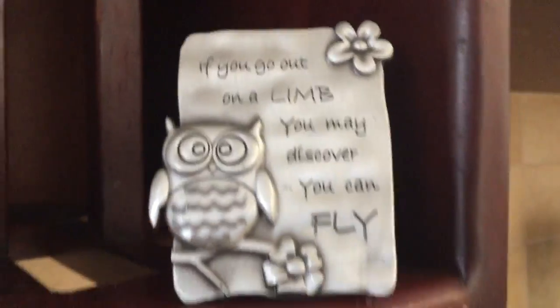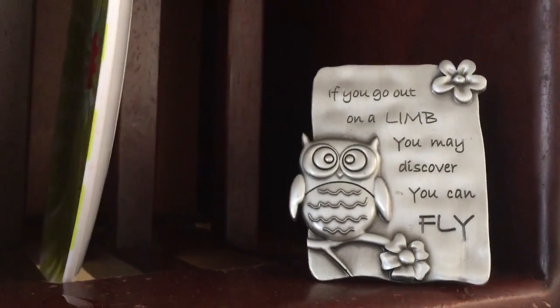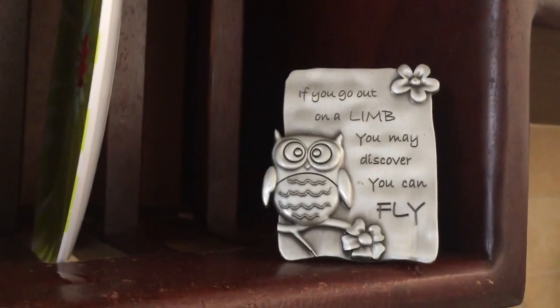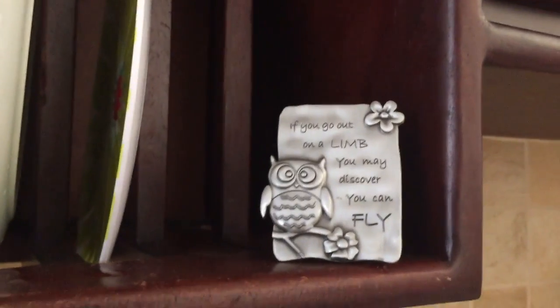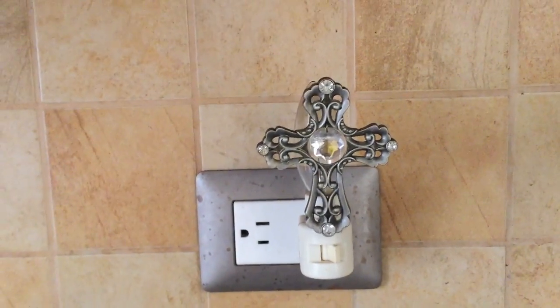I love this thing right here. It says, 'If you go out on a limb, you may discover you can fly.' My mom gave that to me — my mom is very inspirational to me, so thanks mom. And also right over here I have my nightlight that I turn on at night.